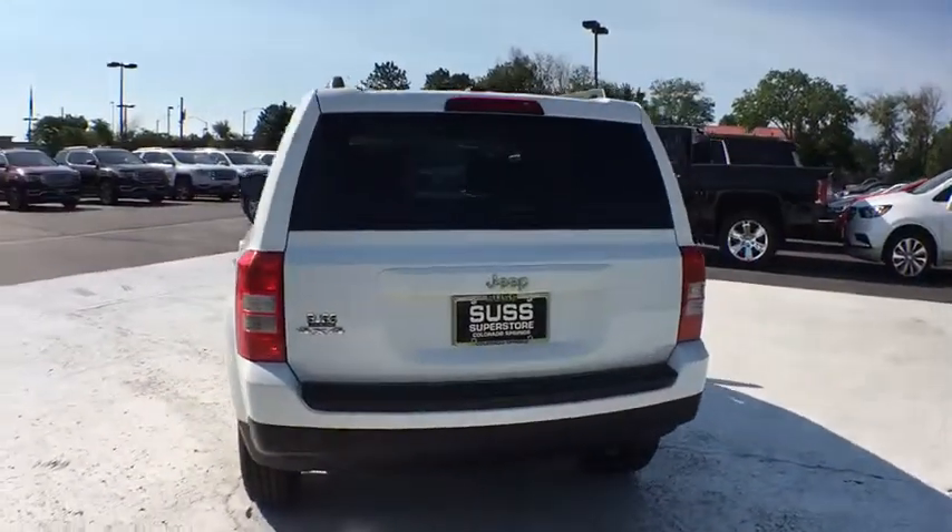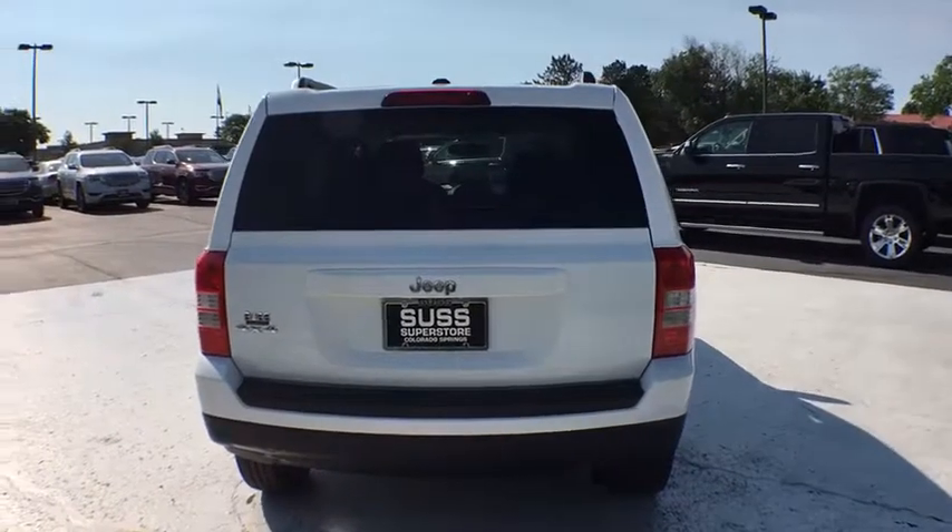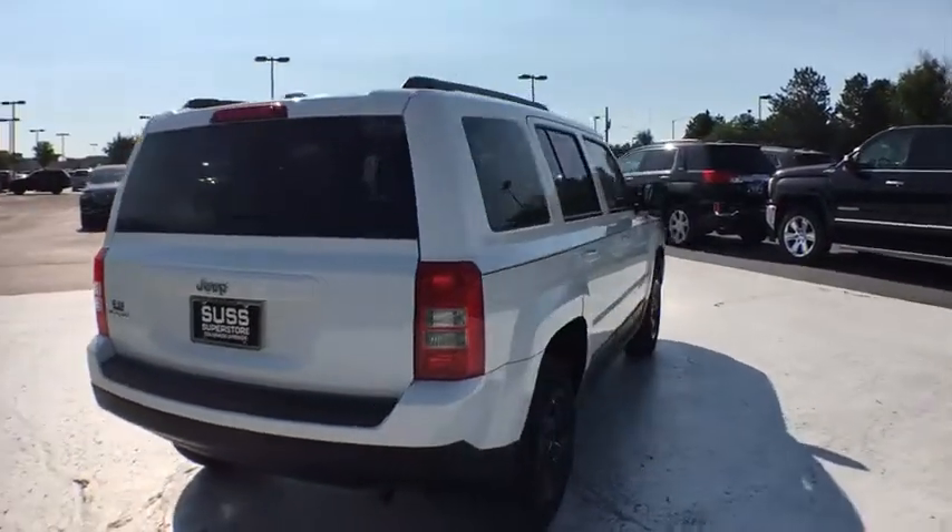The Patriot has plenty of room inside for any size family. This vehicle has less than 15,000 miles.